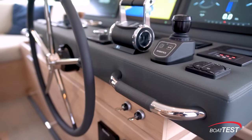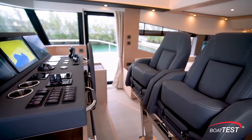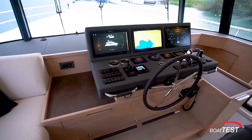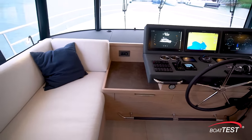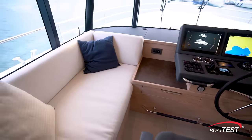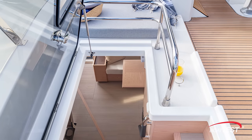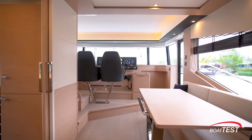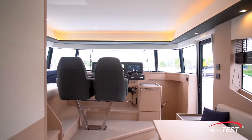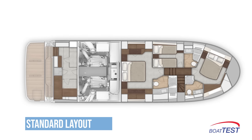The helm seats include flip bolsters — a single seat is standard, the second is optional. To port is a comfortable sofa seat long enough to be used as a daybed for the off-watch, as well as a pleasant place to join the captain during a long passage. Easy access to the flybridge is just abaft, a side door gives quick access to the starboard side deck, and the companionway to the lower deck is just alongside.